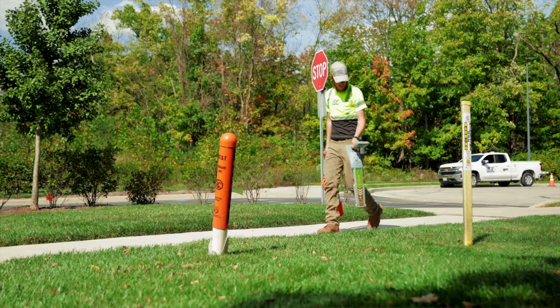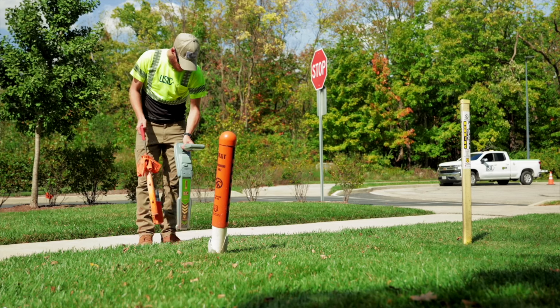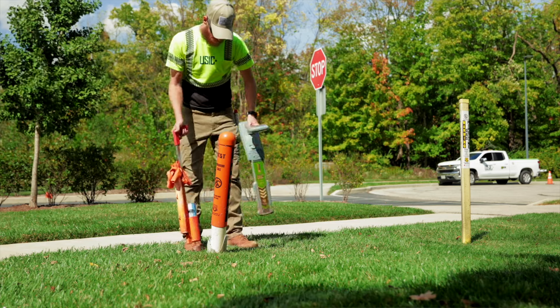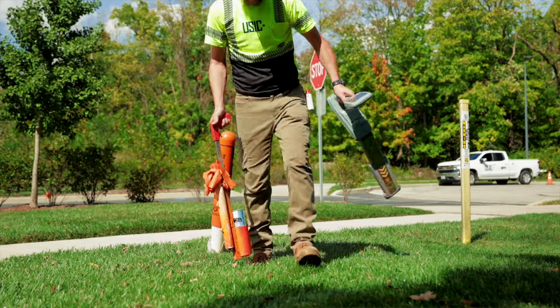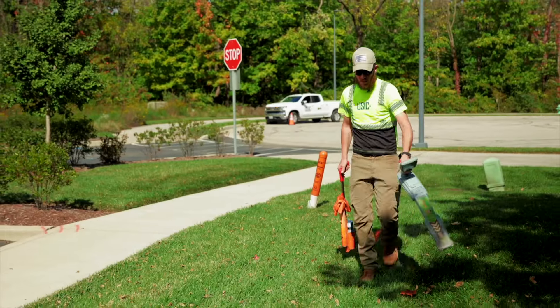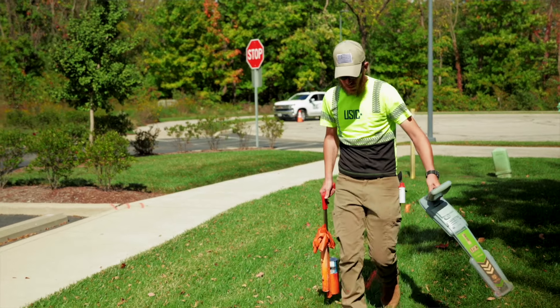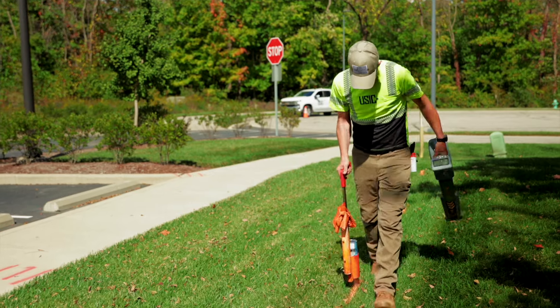The type of person that would be a good fit for a locate technician is somebody who enjoys spending time outside, somebody who's not bothered by the heat or the cold, rain, things along those lines. You also have to be a self-starter. The training here at USIC is top tier — they can take somebody off the street with no idea about underground utilities, and after a few months they're an effective and safe locator.